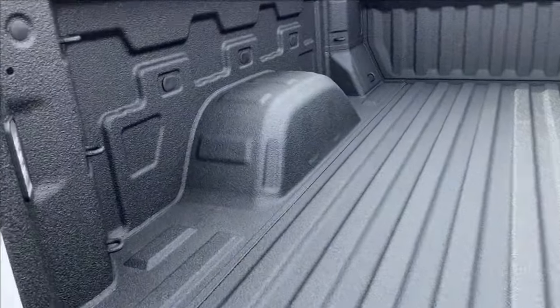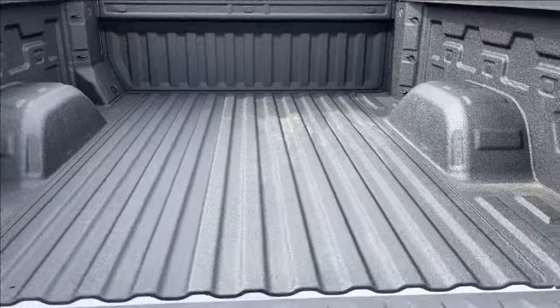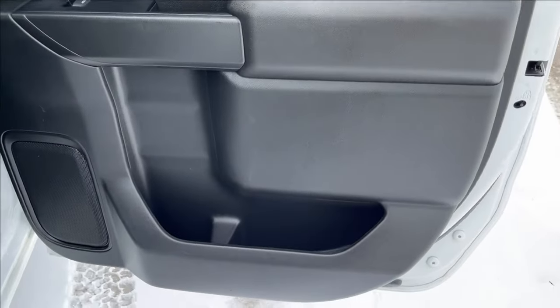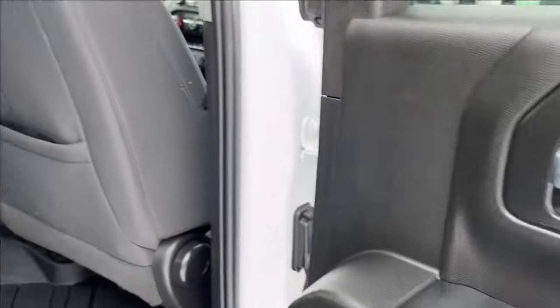It closes down nice and easy. You're going to have two LED lamps as well as 12 bed tie-downs. It's a very spacious rear. Moving on to the rear exterior, same amount of storage with cup holders, accompanied by the speakers and power windows.